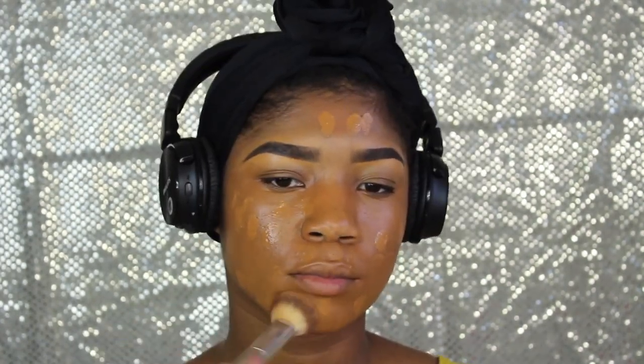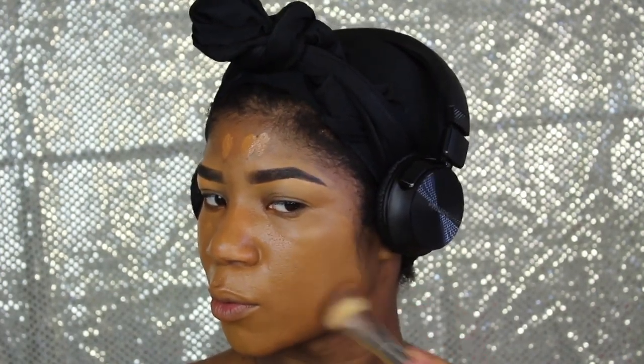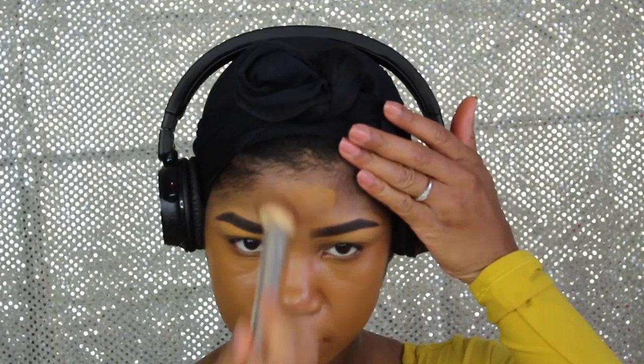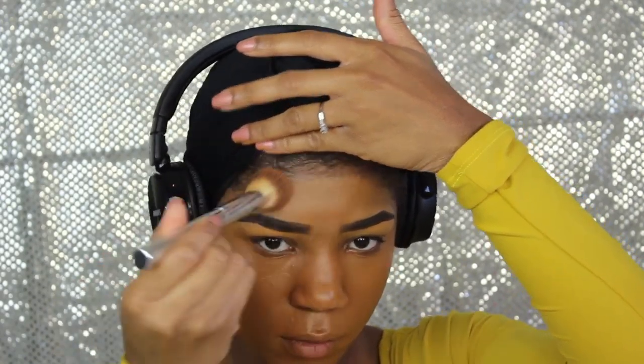This is the Lancome Teint Idole 470 Suede C foundation and this is probably my favorite foundation in my arsenal — it's just bomb. If you have oily skin you should definitely try it out, and especially if you have acne marks. It doesn't dry completely matte but it's matte enough for me and it leaves your skin looking silky.